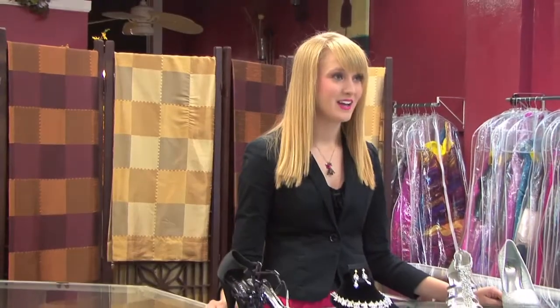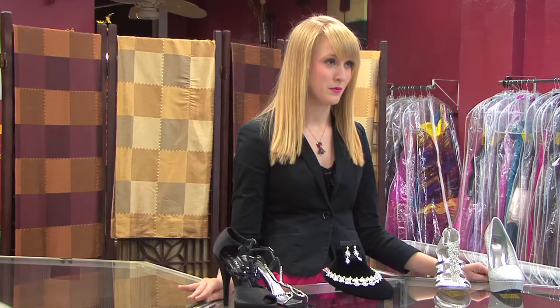Hi everyone, and welcome to Prom Talk with Yellow Brick Road Prom Informals. I'm your host, Hannah Blatt, and this time we're going to be talking about accessories. We have a few different examples of dresses, and we'll show you how to accessorize for your own personal style.